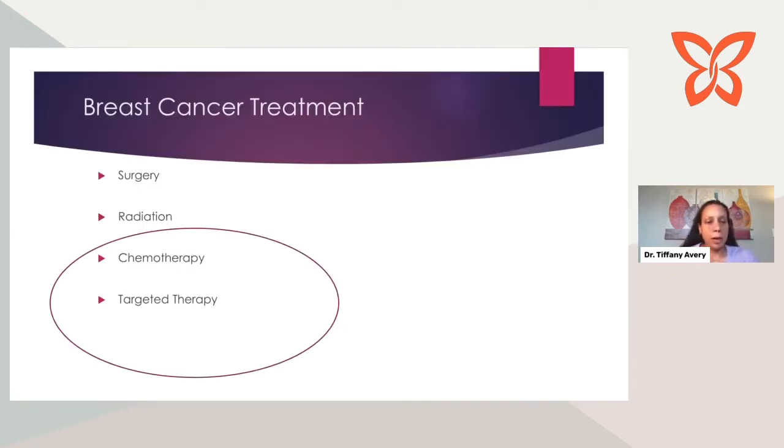When thinking about breast cancer treatments broadly, there are different modalities. Surgery and radiation are mostly used in earlier stages but can also be used in later stages for symptom control. Chemotherapy and targeted therapy are really how we manage stage four metastatic disease. And chemotherapy and targeted therapy are different — we'll talk about how they differ next.